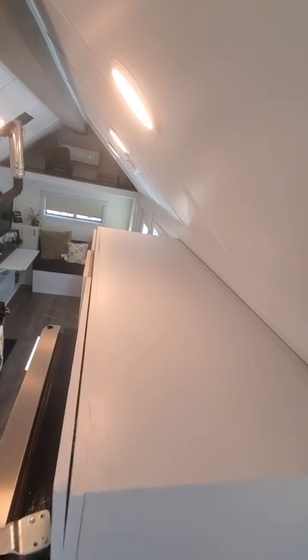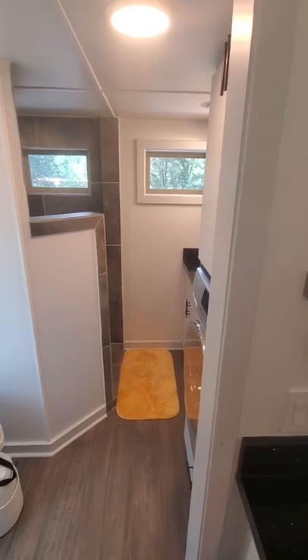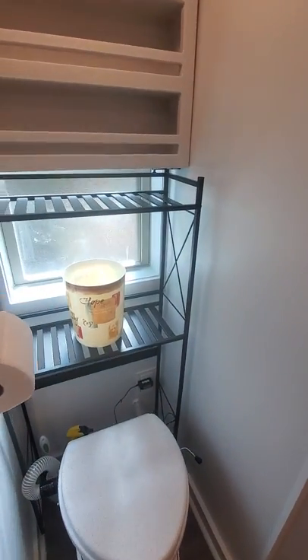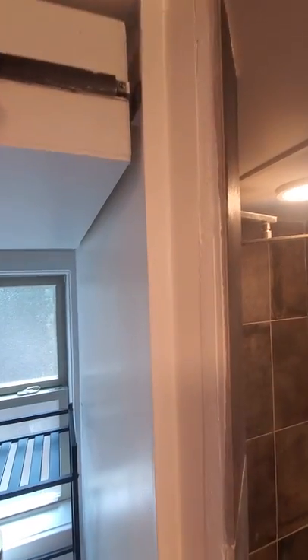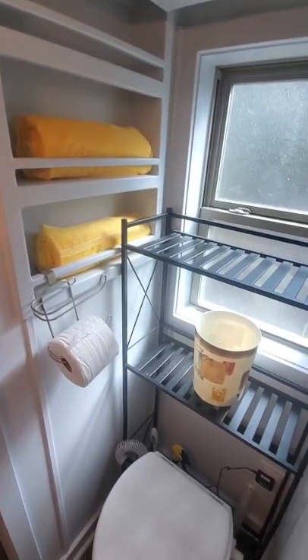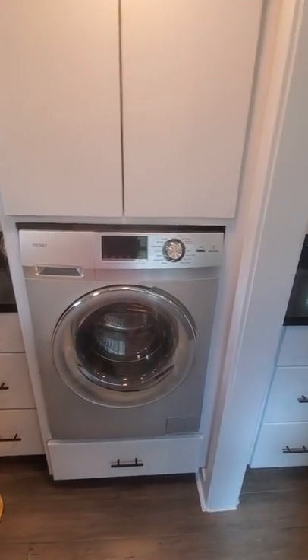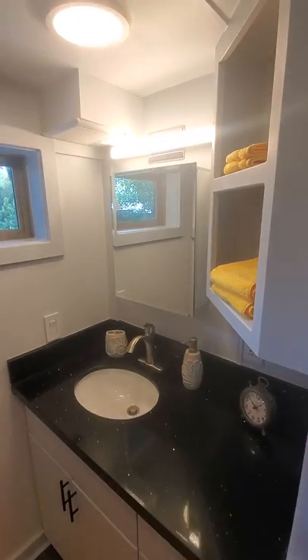There's more storage up top here, and here's the bathroom. We've got a composting toilet in here, and a little drop-down storage as well as a privacy bathroom window. Here's the washer and dryer combo unit, which works out very well. There's also some closet space and a nice medicine cabinet.